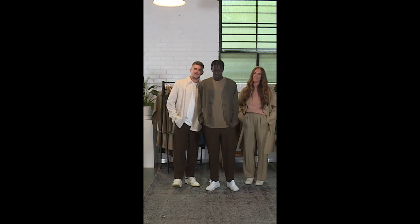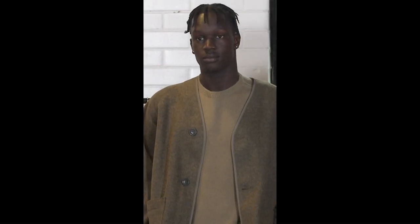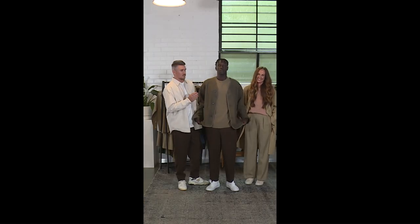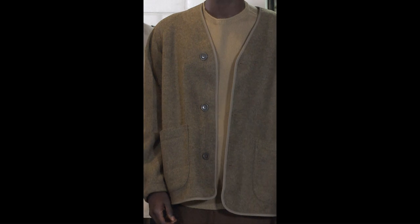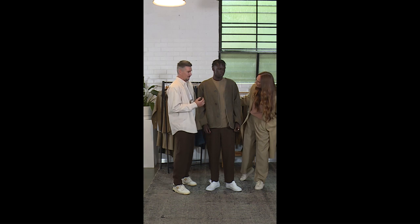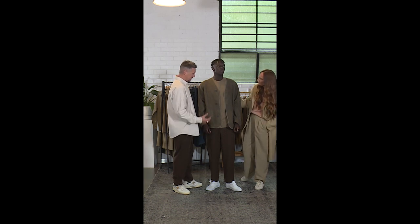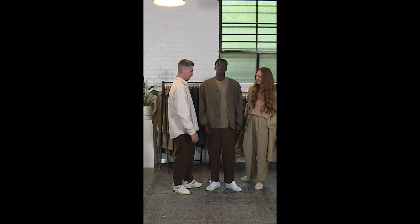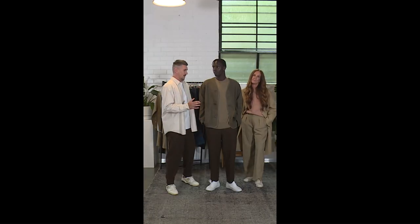Welcome back. He's wearing the U wool wide fit pants in brown and the U 3D extra fine merino sweater in khaki. The merino is 100% high quality wool — lightweight, airy, yet very warm. And this fleece cardigan — cardigans are making a comeback. This is the U fleece cardigan in beige, very versatile and great for layering, even just with a white shirt or a U crew white tee.